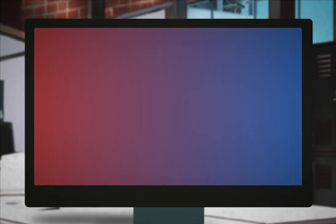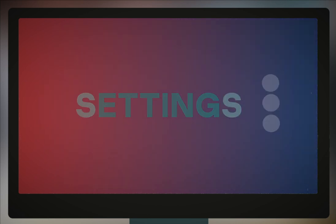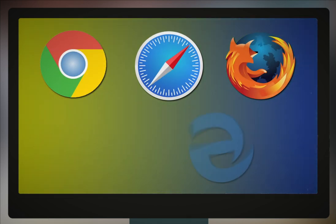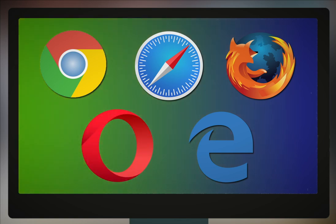To unsubscribe, just go to your browser settings. We provide step-by-step processes for Google Chrome, Firefox, Safari, Microsoft Edge, and Opera.